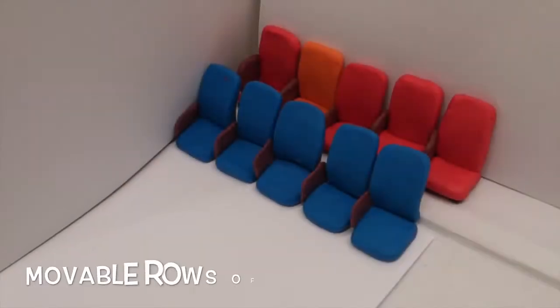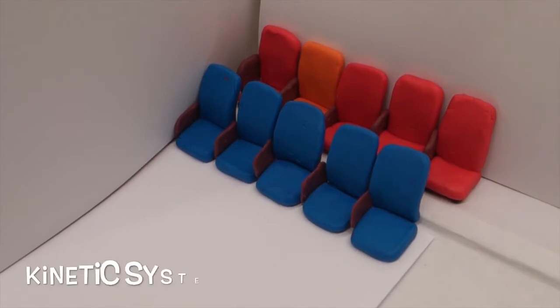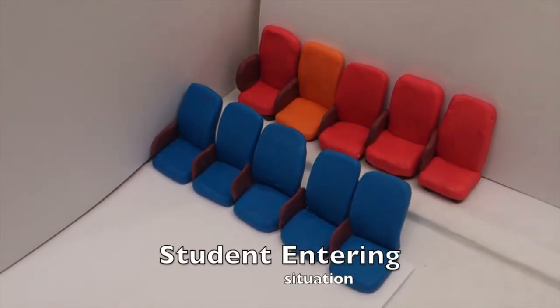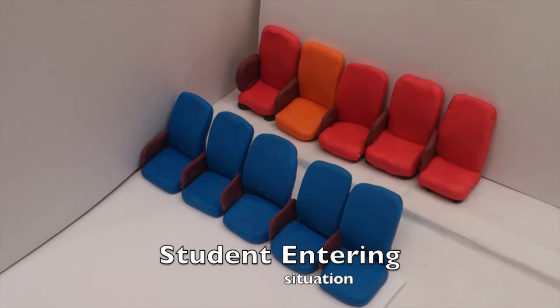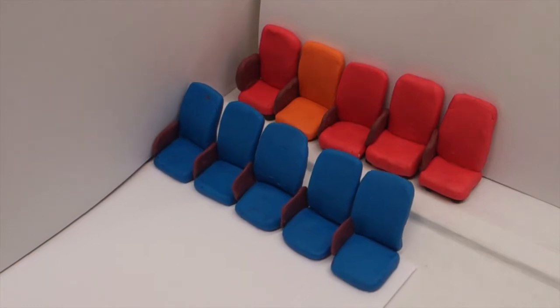To solve this problem, we introduce the following movable rows of seats. The kinetic system would allow seating rows to move forward and backward to adjust the space between rows. When there is a student entering, the seats move automatically to broaden the pathway. After the student has passed through, the seats would move back into place automatically.